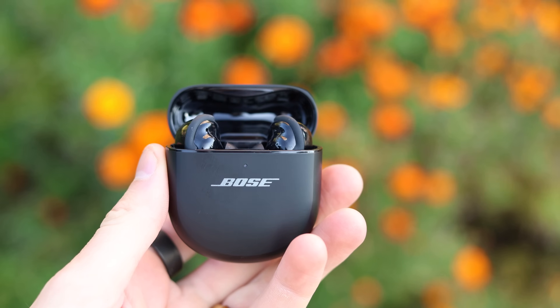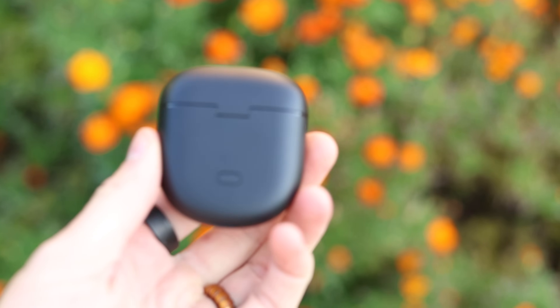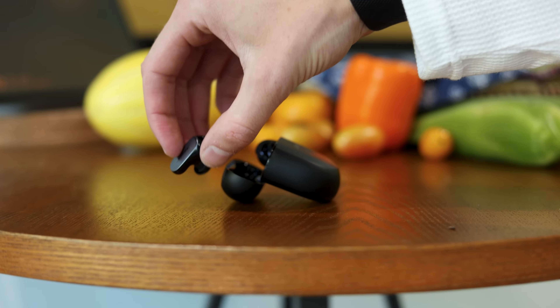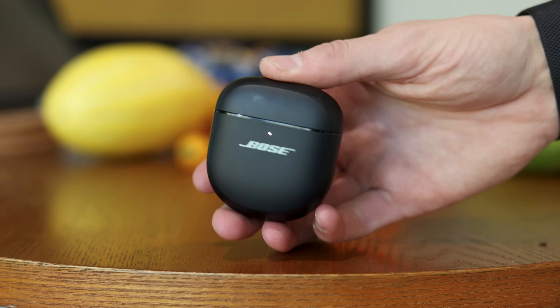Both have the same SBC and AAC codecs for connecting with any device, whether Apple or Android. But with the Bose Ultra, one of the biggest updates compared to the previous model is that it now has AptX Adaptive, which gives you higher resolution audio if your phone supports it. If you have an iPhone, you don't get that — but if you have something like the Nothing Phone 2, you're getting more detail and better resolution audio. The AirPods do also have something up their sleeve: lossless audio is coming, but only with the Apple Vision Pro, so we don't have lossless on the AirPods Pro 2 for now.